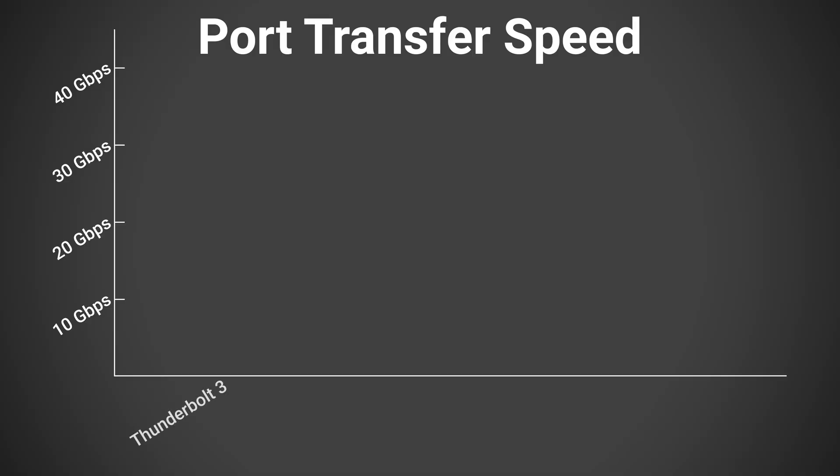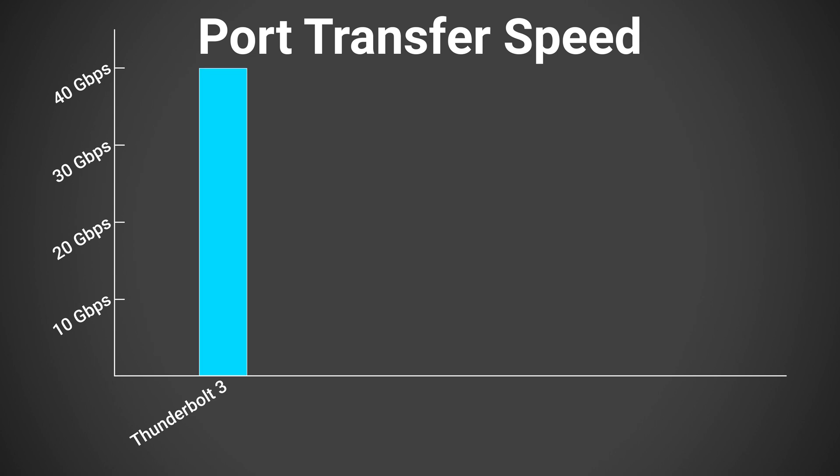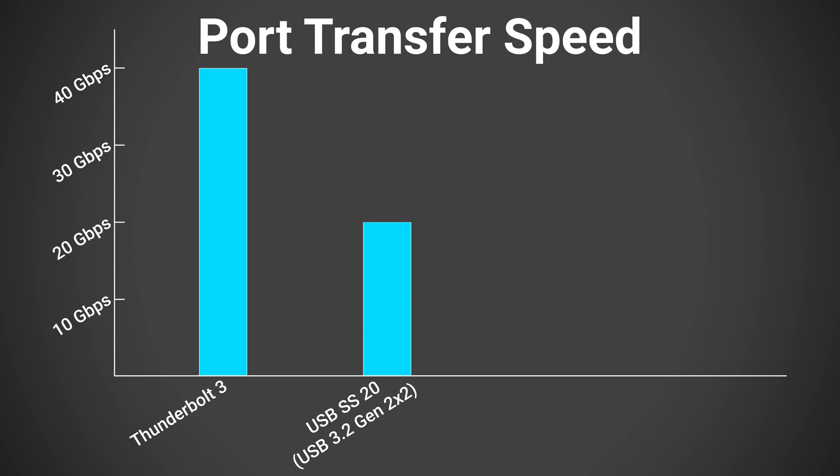In terms of raw performance, Thunderbolt 3 is capable of up to 40Gbps transfer speeds, while the brand new SuperSpeed USB 20Gbps is only capable of half that. However, as of this video, it's much more likely that your fastest USB port is a SuperSpeed USB 10Gbps port, which is a quarter of Thunderbolt 3's speed.